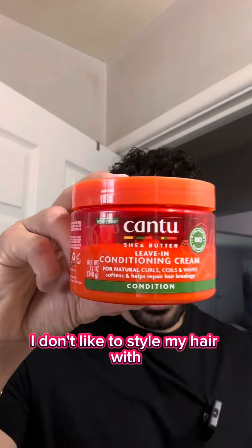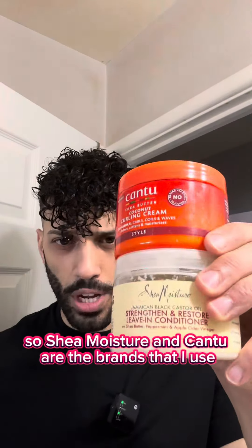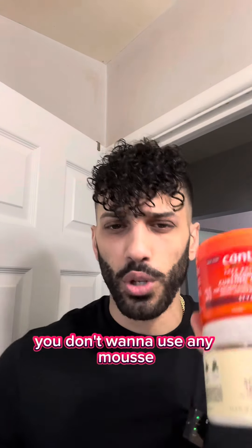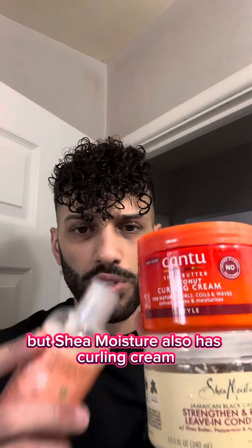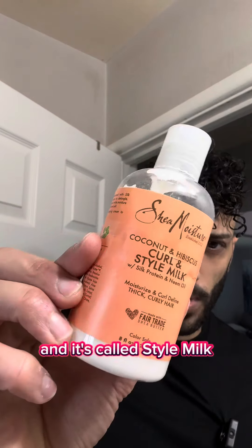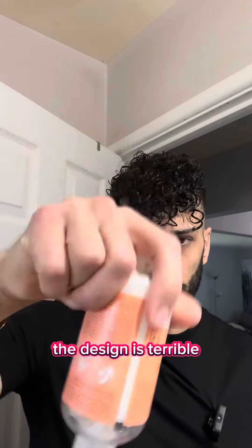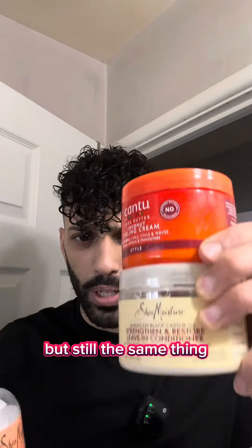I don't like to style my hair with conditioning cream because it's too thick for my hair. The brands I use are Shea Moisture and Cantu, along with Eco gel — that's good enough. You don't want to use any mousse. Shea Moisture also has a curling cream called Style Milk, but I don't use it because the design is terrible — you can't even get the cream out.